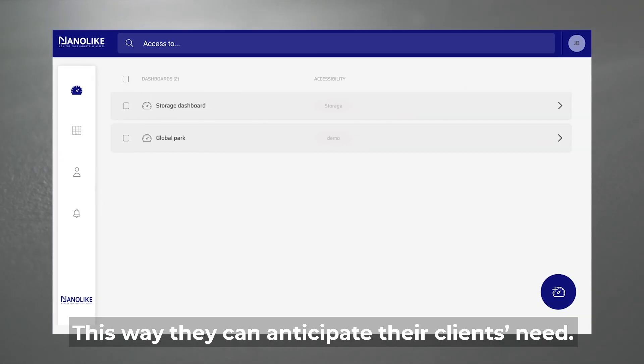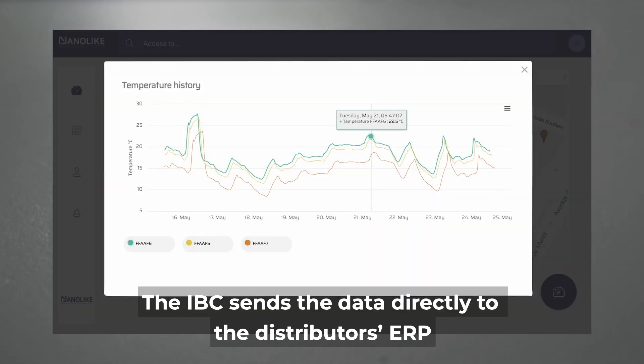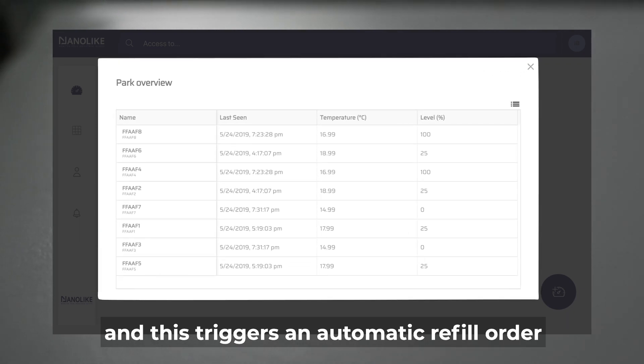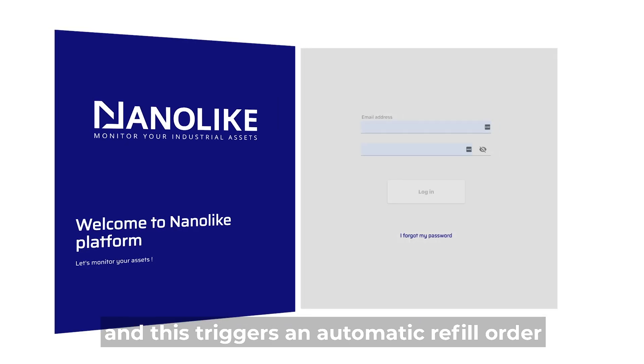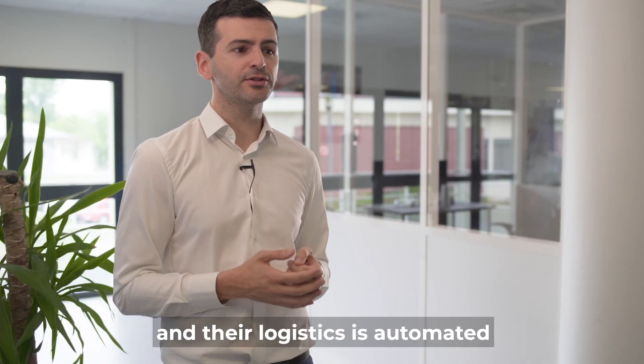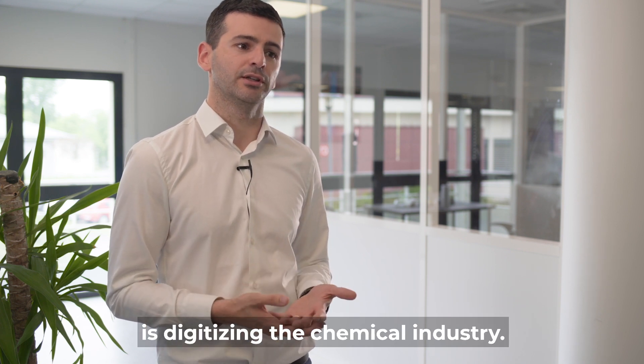This way, distributors can anticipate their clients' needs. This process can be fully automated: the IBC sends data directly to the distributor's ERP and this triggers an automatic refill order. In a few words, IBCs are now connected and their logistics is automated — that's how Nanolike is digitizing the chemical industry today.